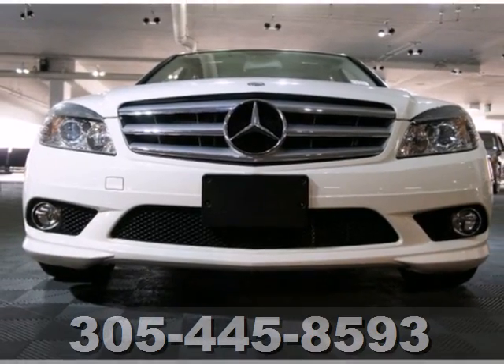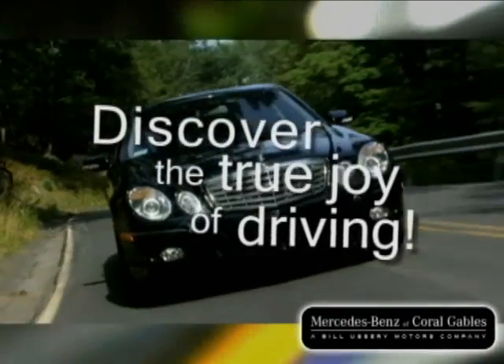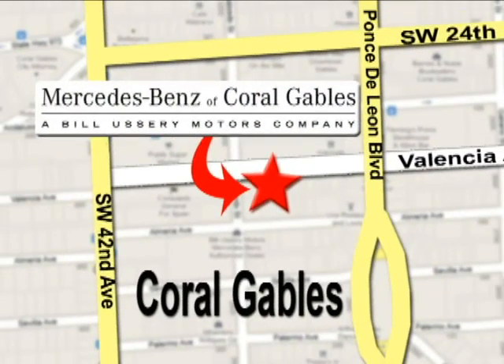Come take it for a test drive. Our goal is simple — to help you discover the true joy of driving. Stop on by. We're conveniently located at 272 Valencia Avenue in Coral Gables, Florida.